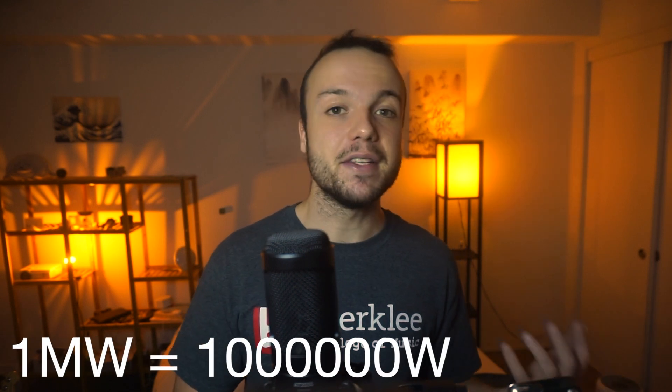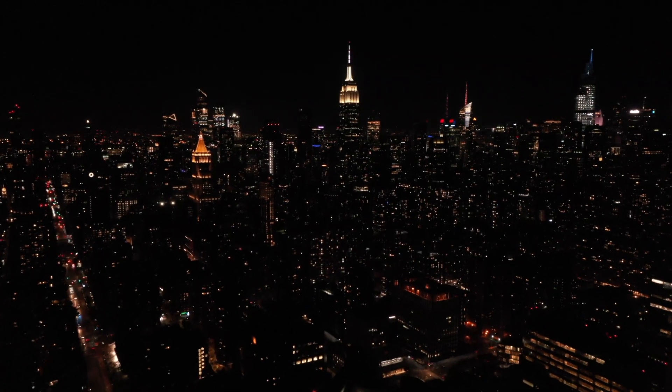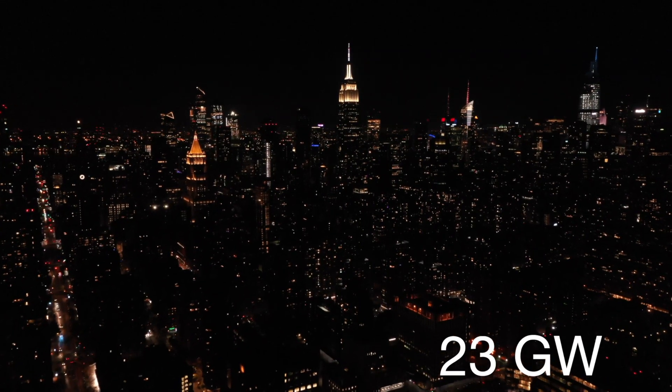A power plant might generate hundreds of millions of watts. The largest power station in the world, the Three Gorges Dam in China, can produce 22 billion watts. So a kilowatt is a thousand watts, a megawatt is a million watts, and a gigawatt is a billion. To give you a reference, a city like New York City needs something like 23 gigawatts on average.